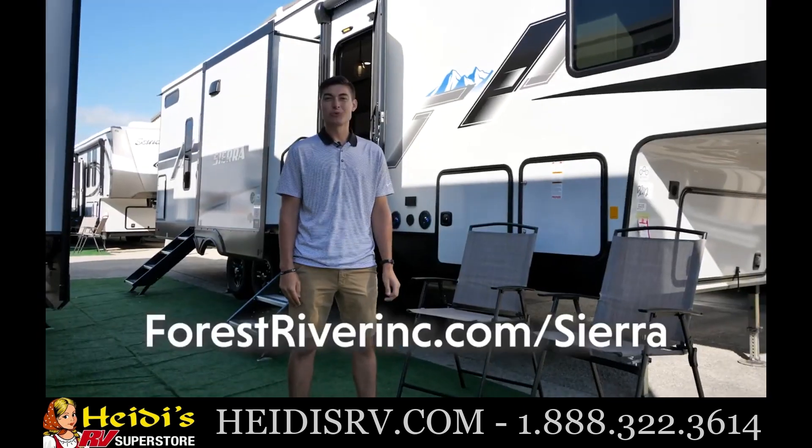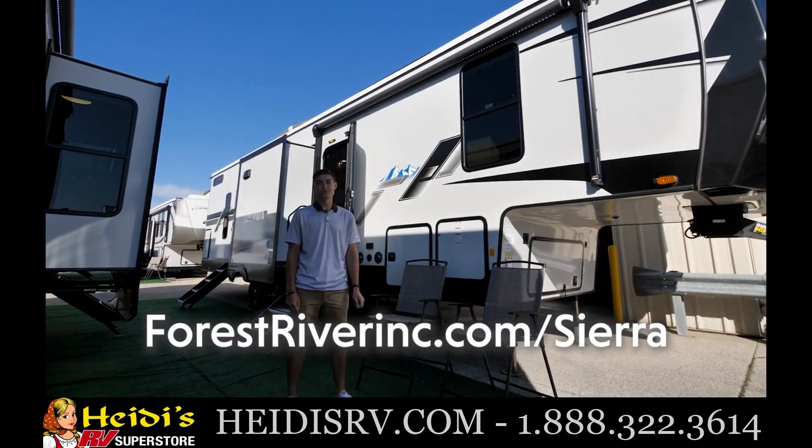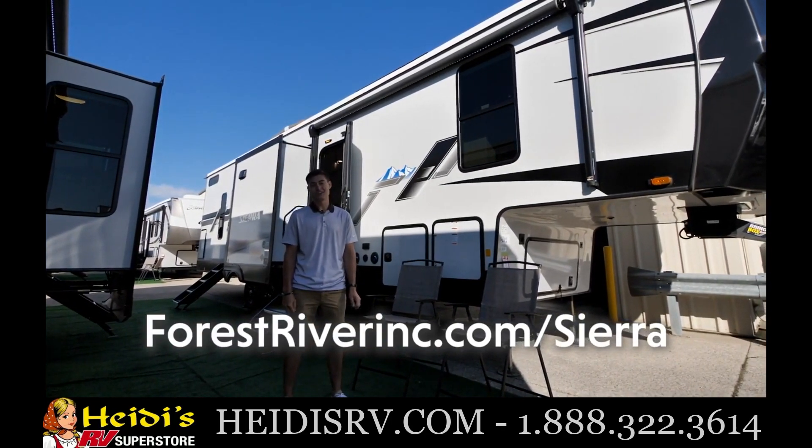Thanks for watching! If you have any questions or want to learn more, check out our website at forestriverinc.com/Sierra.